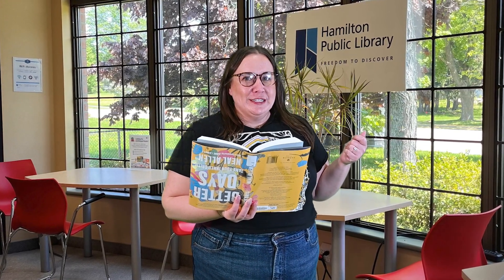It's worth the drive to HPL's Freelton branch. We've got quiet, peaceful, scenic spots to study, work, or read.